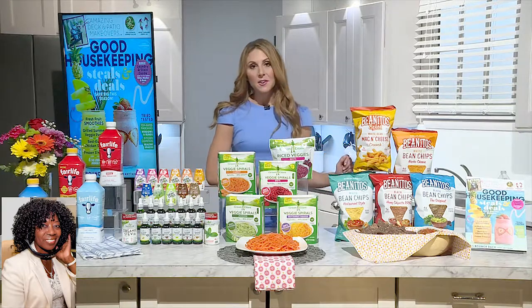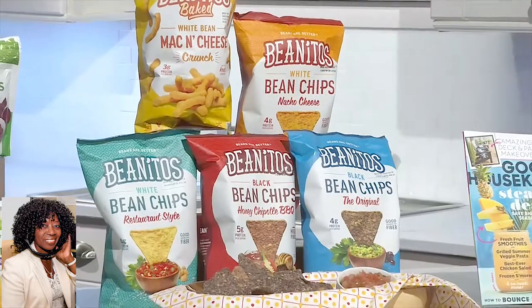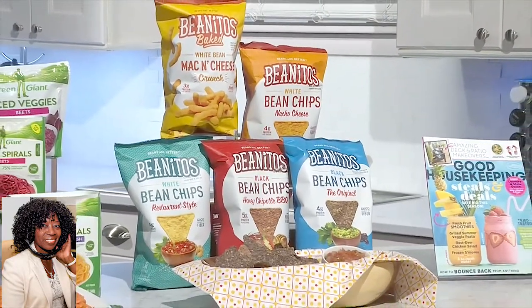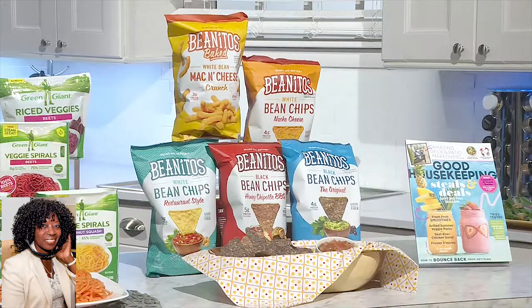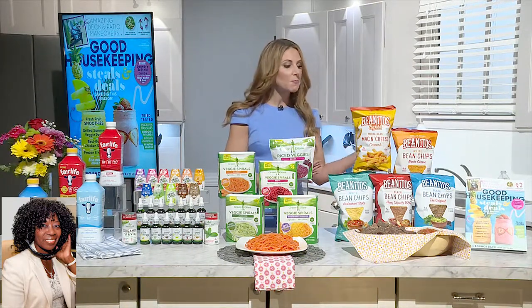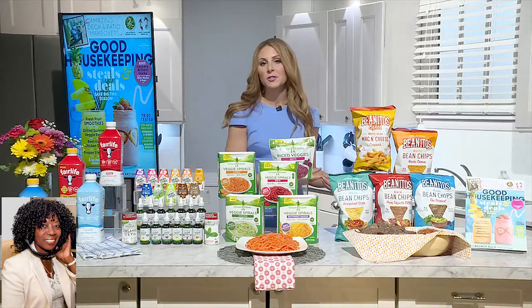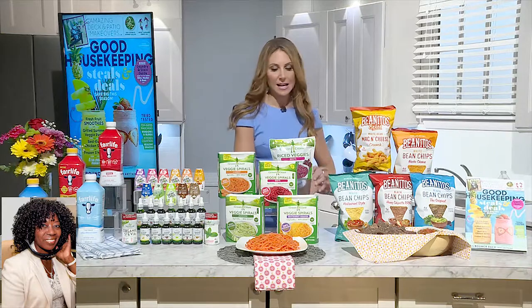We've also got Benitos, which are chips made where the first ingredient is beans. They are a sustainable protein source and actually benefit soil when this crop is used in rotation. Some of these products have up to four grams each of protein and fiber. They are nutritious, delicious, and filling — making more satisfying choices can help you cut back overall and eat more nutritious options. Benitos really help us do that. Use them with dips all summer long.